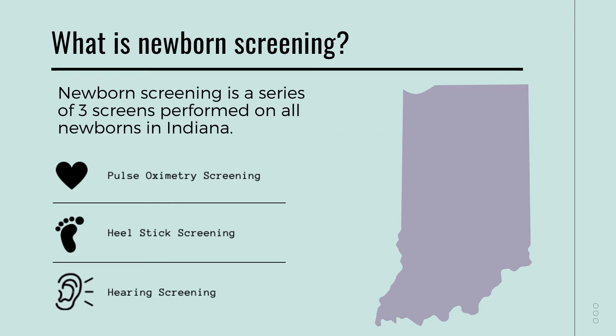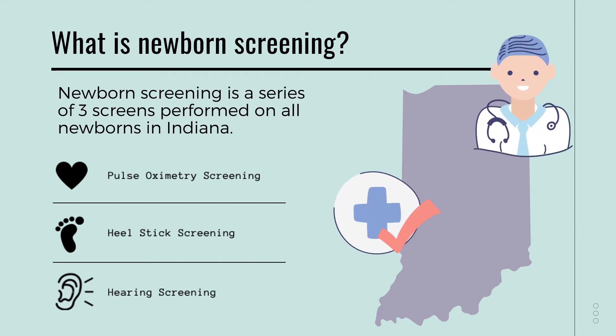As an expecting mother, I want to know what will happen to my baby after it is born. So what exactly is newborn screening? Newborn screening is a set of three different screens that all newborns in Indiana receive between 24 to 48 hours after birth. The first screen is the pulse oximetry screening, which checks your baby's heart and makes sure that it has developed correctly. The second screen is the heel stick screening, and this detects genetic conditions. The third screen is a hearing screen, which checks to make sure that your baby can hear.